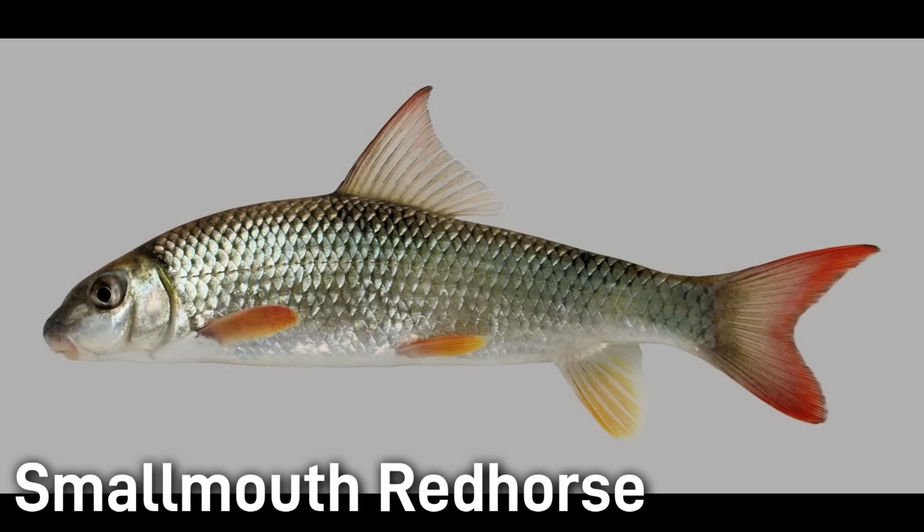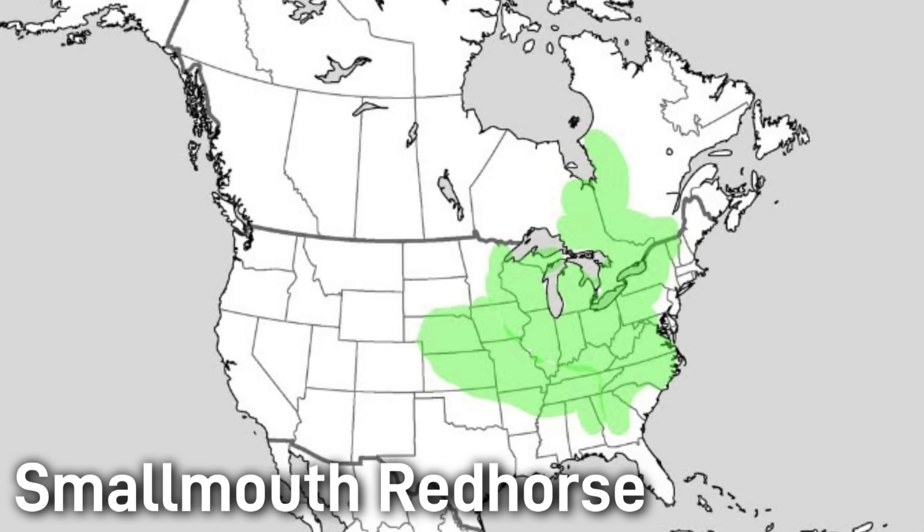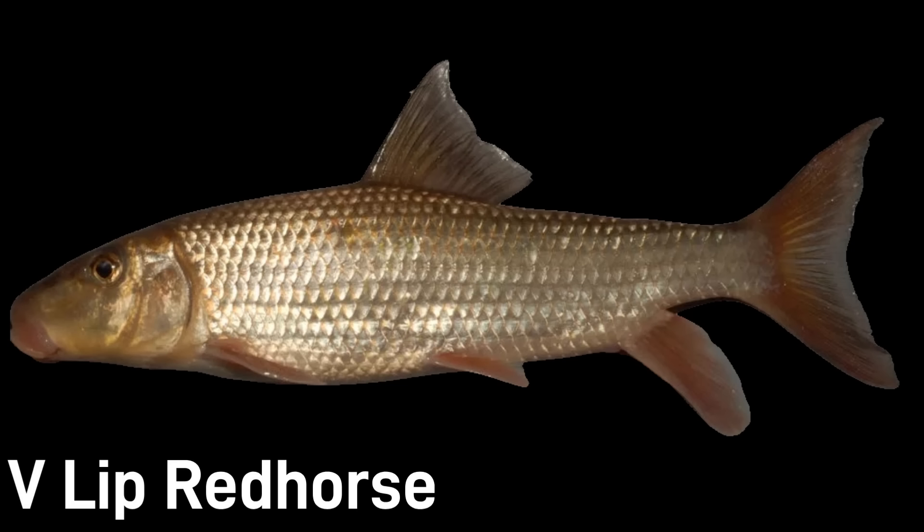The smallmouth red horse looks similar to the shorthead, but as its name implies it has a proportionately smaller mouth. Like most other red horse species, it normally reaches 12–16 inches, with a brownish back and orange-tinged fins. Smallmouth red horse are common and unthreatened. The V-lip red horse is a smaller sized red horse native to the Atlantic slope streams from Virginia through the Carolinas. It has the typical red horse body color but is easily recognized by the lower lip that comes to a sharp V-shaped point. It is considered a species of least concern and remains fairly common where it occurs.